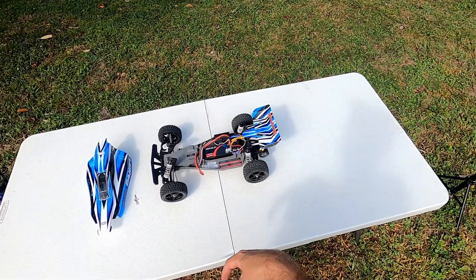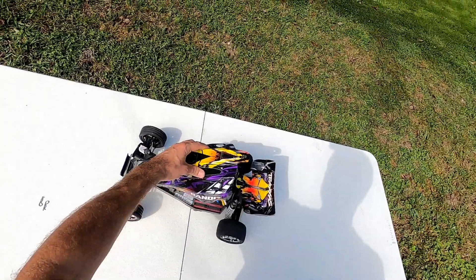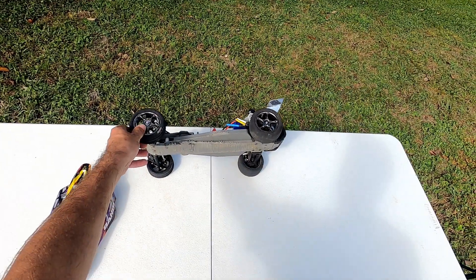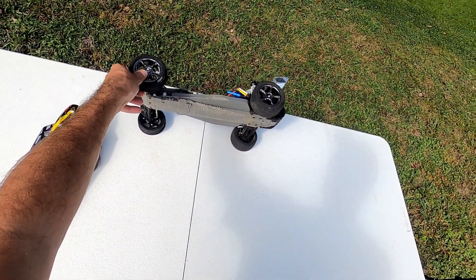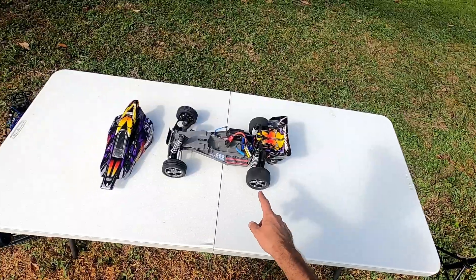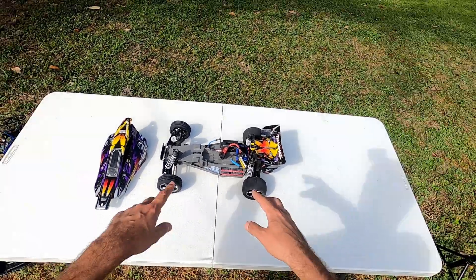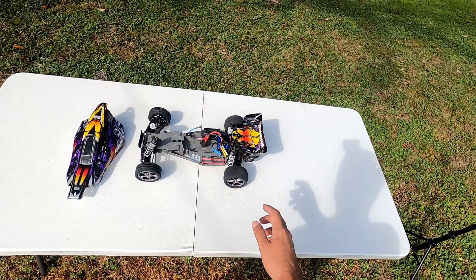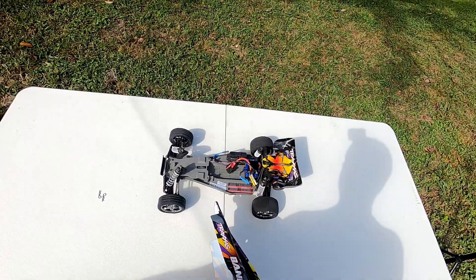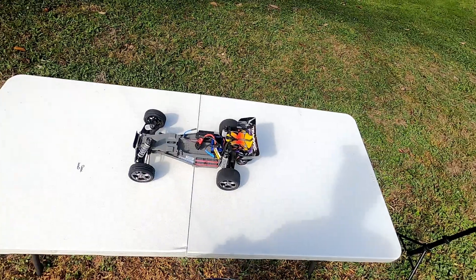Up next is the Traxxas Bandit VXL — bone stock brushless out of the box. As you can see, the tires are shot. This one actually got run over by a car one day when I was ripping it through puddles in my front yard; I wasn't paying attention and it went right underneath the car. Be careful and responsible, guys — it was a very stupid move on my part. A full rebuild video is coming. It is faster than the one I just built and really likes to wheelie, but it's kind of hard to control.